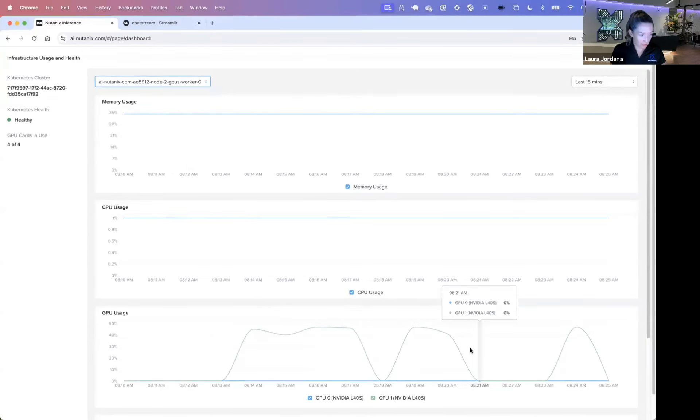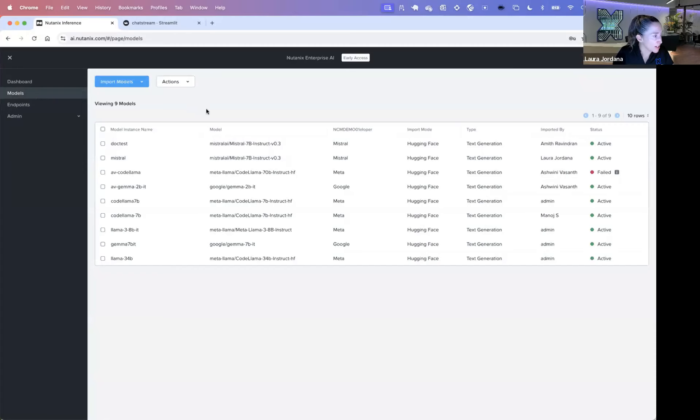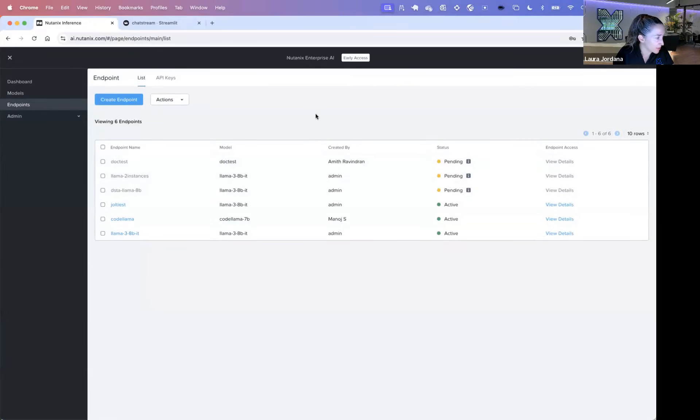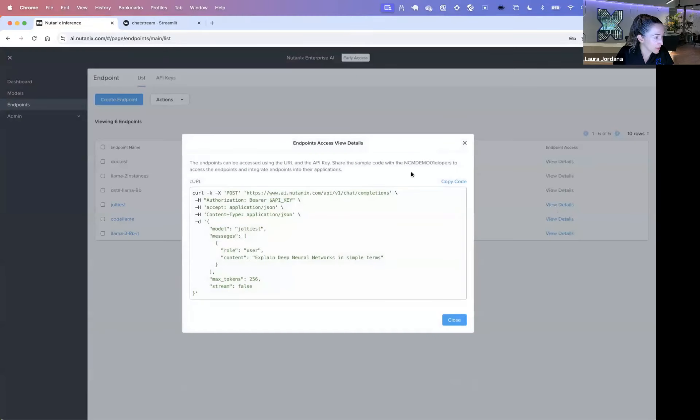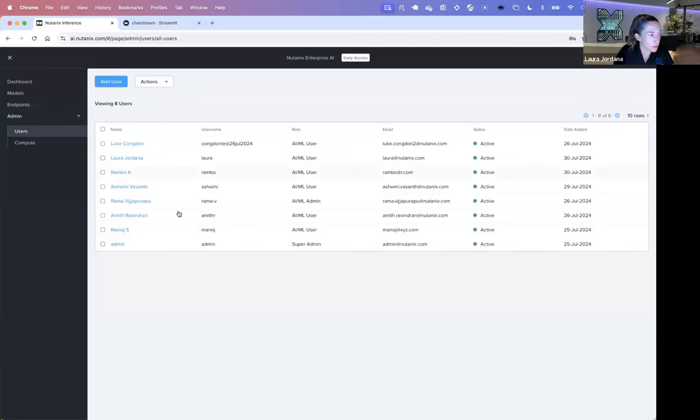Let me pick one that's actually being used so we can see the GPU usage. We can get all the health and pertinent data of our infrastructure as the admin. Coming over to models, I can see all of the models that have been loaded by different users on the system — Ashwini has been creating a couple of models. We have all our endpoints set up: three active endpoints. We can get the details for those endpoints and a quick code snippet to be able to access them.